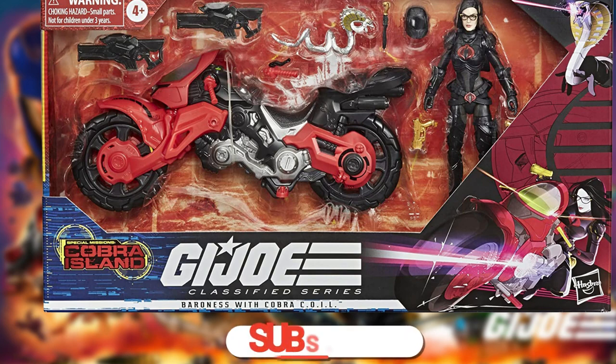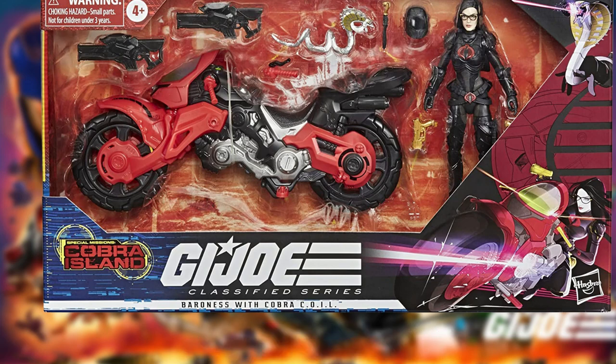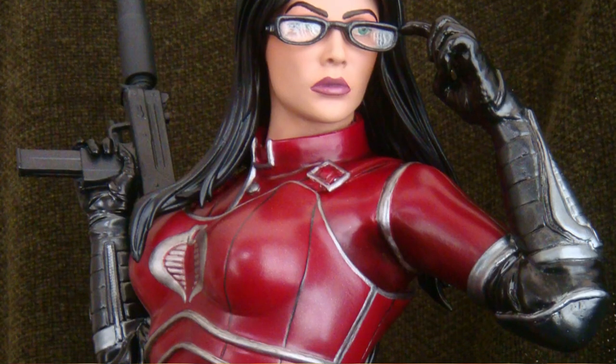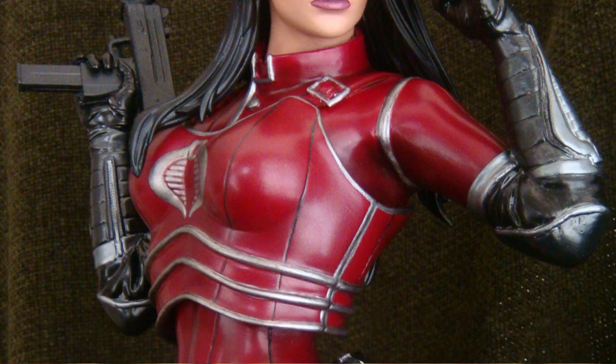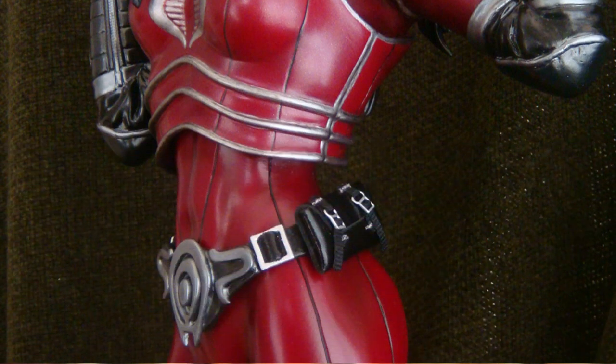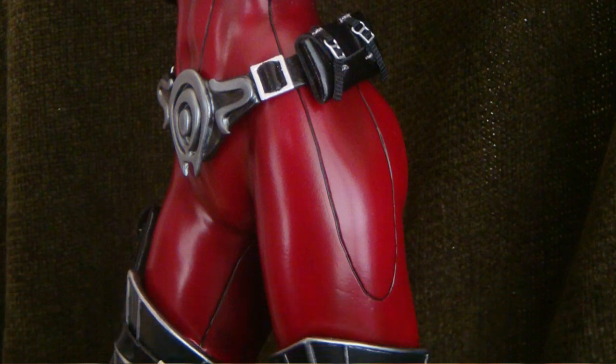Next up, let's talk Baroness. Here we are going the other way, starting with a Target exclusive figure in the Cobra Island Baroness with Coil Cycle. One of the things Hasbro loves to do with the GI Joe series is its sublines — throw out that classic black Baroness that we all know and love and give her that crimson red suit that fans are dying for. This would fit in perfectly with one of their other Top 5 picks. Keep watching to find out more.